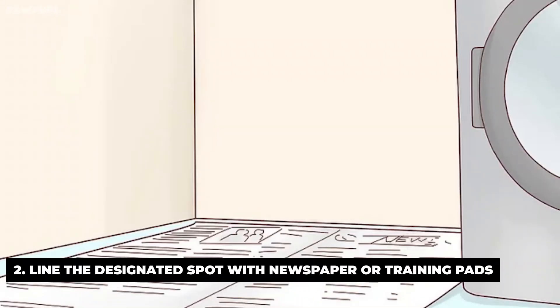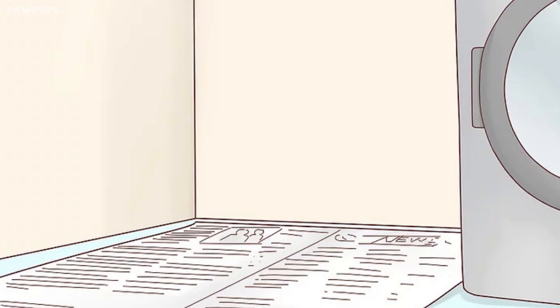Line the designated spot with newspaper or training pads. Newspaper is a cheap material you can use to create a bathroom mat for your dog. Absorbent training pads are also available in pet stores. Choose the option that's most convenient for your household. You could also use a dog litter tray. If you'll also take your dog outside to relieve himself, consider filling the tray with soil so the dog will learn that it's acceptable to relieve itself both outdoors and indoors.